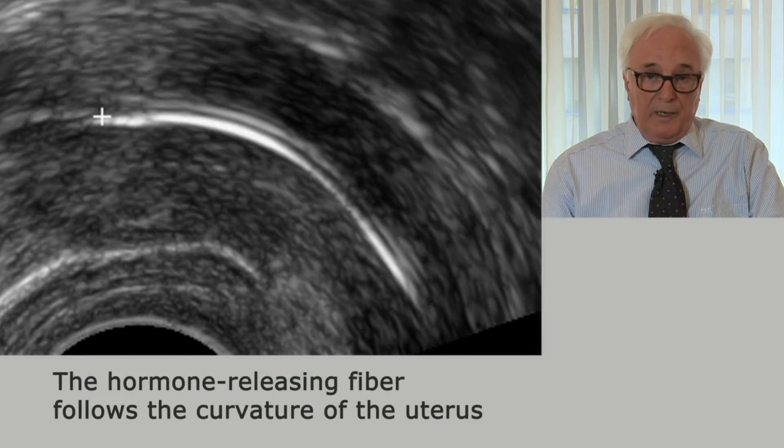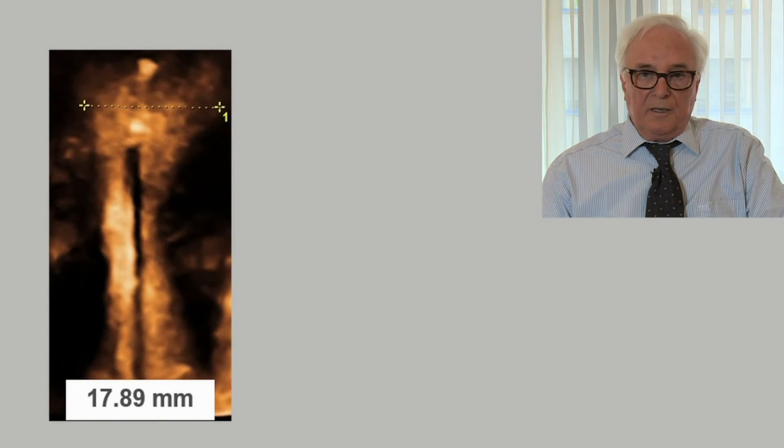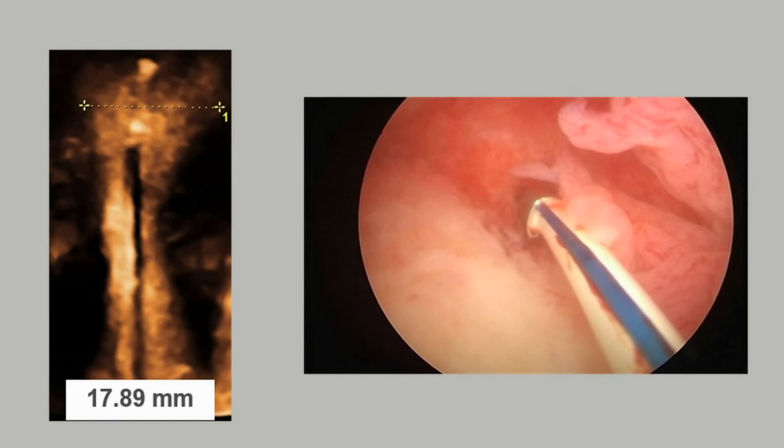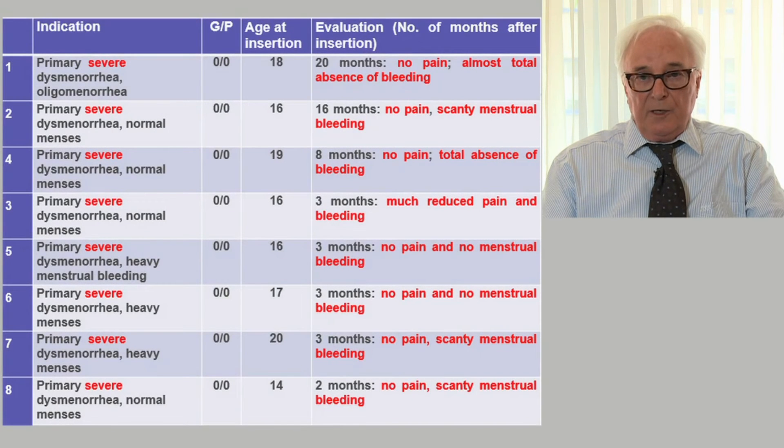The fiber follows the curvature of the uterine cavity completely. On this slide, you can see on the left-hand side a sonographic picture of the frameless intrauterine system in the uterus, and on the right-hand side a hysteroscopic picture of the frameless device attached to the uterine fundus. We have used the frameless intrauterine system in many patients complaining of primary dysmenorrhea.